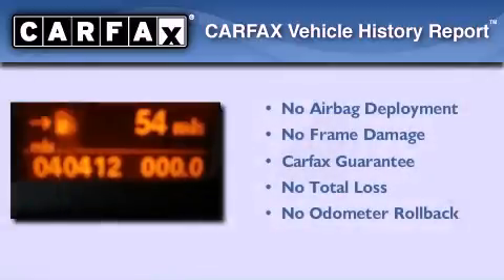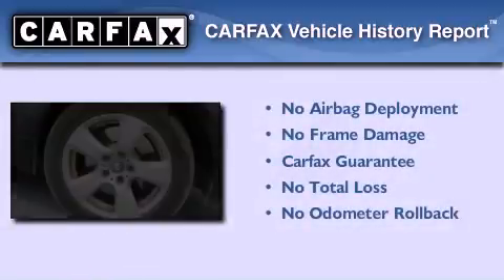This vehicle has less than 41,000 miles. Not to mention that this BMW qualifies for the Carfax buyback guarantee.